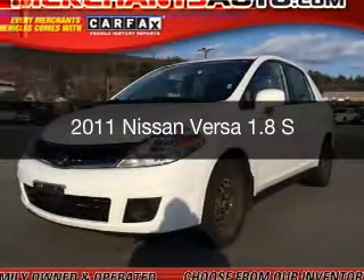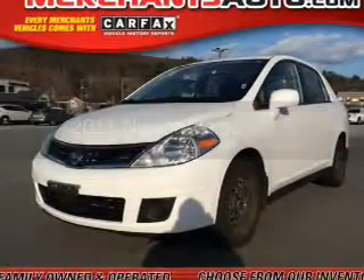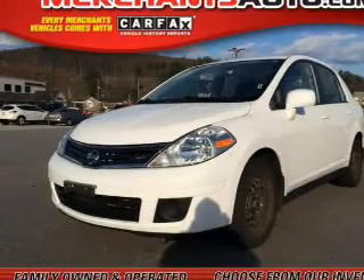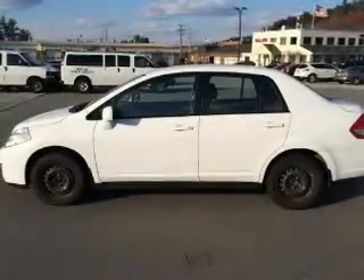This is a used 2011 Nissan Versa. It's powered by front-wheel drive, a 1.8-liter four-cylinder engine, and a four-speed automatic transmission.